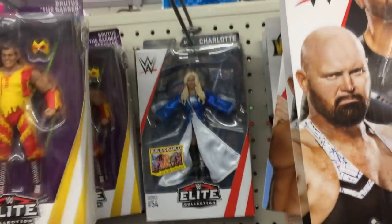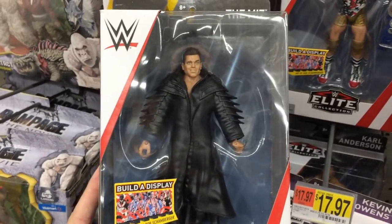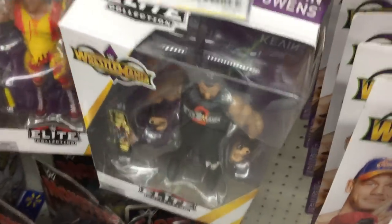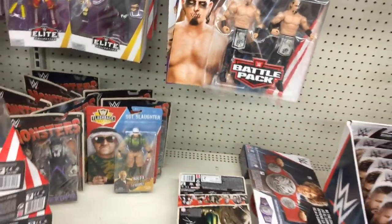We even got The Miz back here chilling — I really don't like that figure at all, but they have the full set: The Miz, Zach Ryder, Kurt Angle, Jason Jordan, Chad Gable. I'm recording this on my phone, guys, but this is the only stop on this toy hunt. I wanted to make sure I got this up to you guys — I didn't expect this at all.